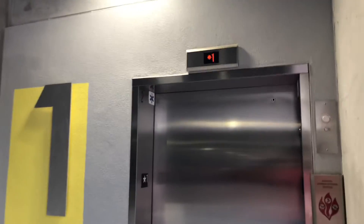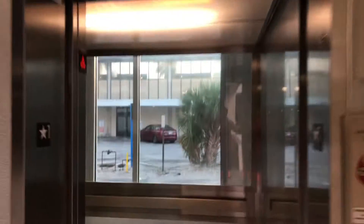All right, this is going to be the elevator at the St. Armand's Parking Garage in Sarasota, Florida. It's a KONE. Going out. It's glass.